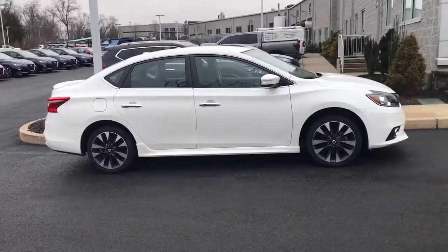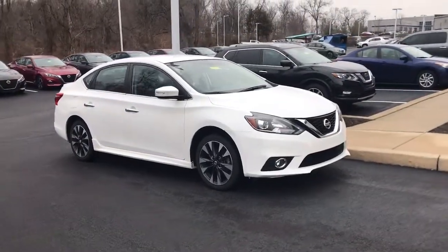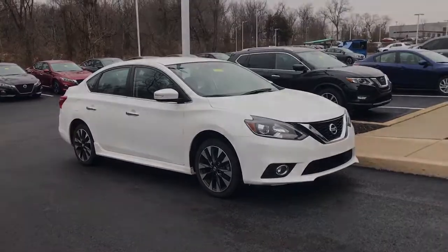Here's a sporty Nissan Sentra — the powerful midsize 4-door that prioritizes comfort, convenience, and safety.